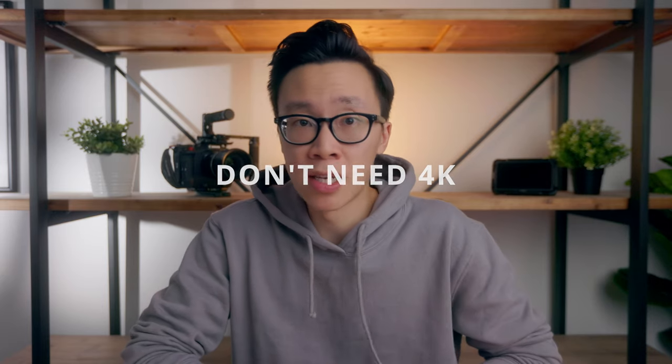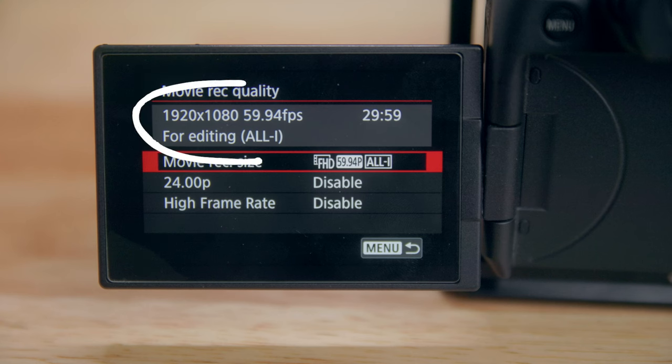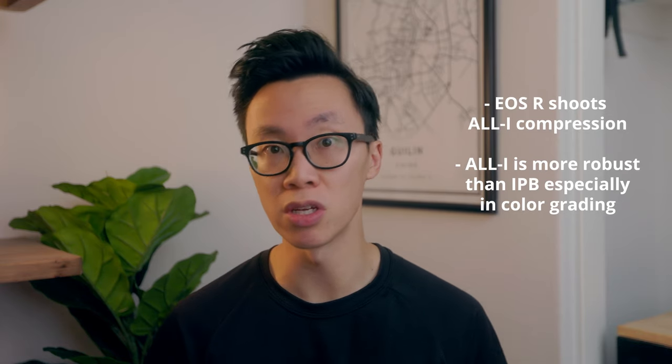Number two, I don't really need 4K 60 frames right now for the stuff that I'm shooting. 4K on the EOS R is kind of terrible — you crop in way too much for it to be usable — so I stayed away from 4K on the EOS R and mainly shot everything in 1080p. The EOS R only goes up to 60 frames per second in 1080p. Canon cameras are really good at shooting 1080p footage, and the EOS R shoots in a really robust All-I codec, which is a lot better than the IPB codec. All-I is more robust and handles a lot better in color grading when you're trying to push the colors a little bit — though you still can't go too crazy because it's only 8-bit footage.